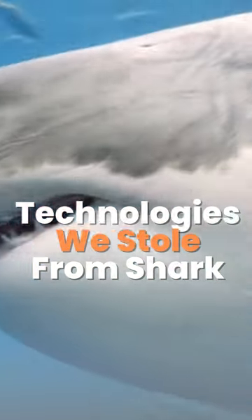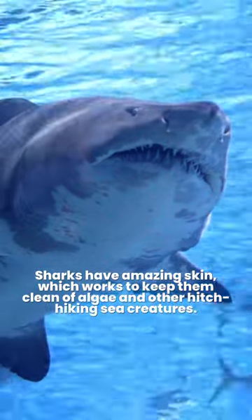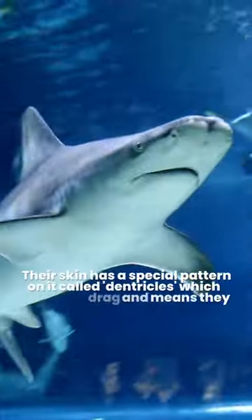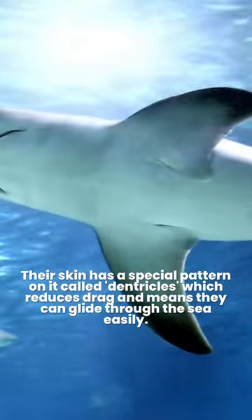Technologies we stole from sharks. Sharks have amazing skin, which works to keep them clean of algae and other hitchhiking sea creatures. Their skin has a special pattern on it called denticles, which reduces drag and means they can glide through the sea easily.